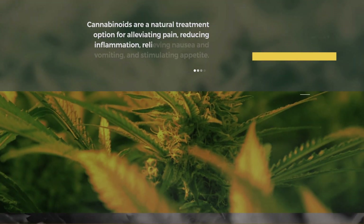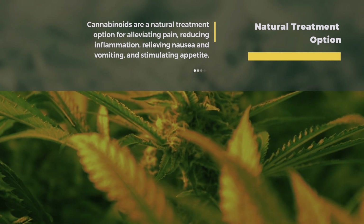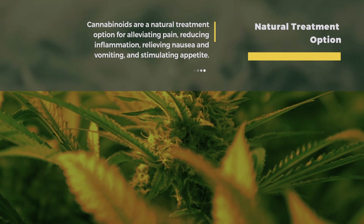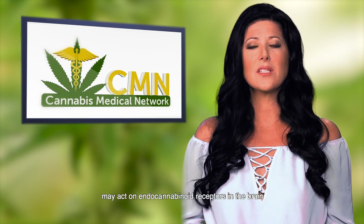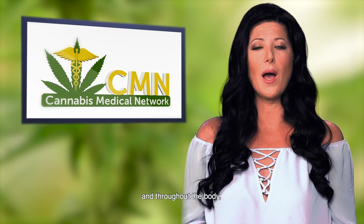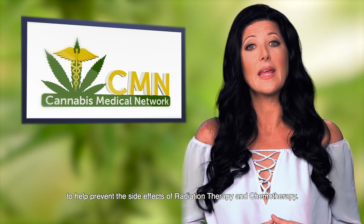These chemicals have long been known as a natural treatment option for alleviating pain, reducing inflammation, relieving nausea and vomiting, and stimulating appetite. Various studies show that cannabinoids may act on endocannabinoid receptors in the brain and throughout the body to help prevent the side effects of radiation therapy and chemotherapy.